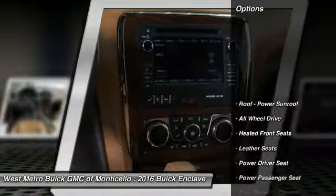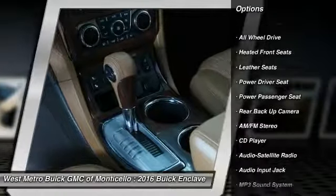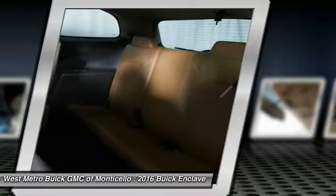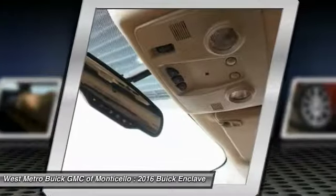Here are some of this vehicle's great options: backup camera, anti-lock braking system, third row seat, traction control, power passenger seat, all-wheel drive, HomeLink garage door opener, power steering, and cruise control.